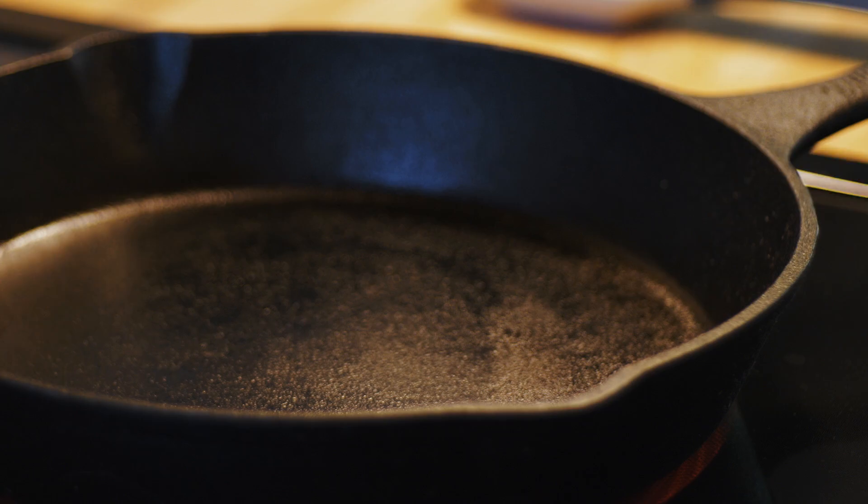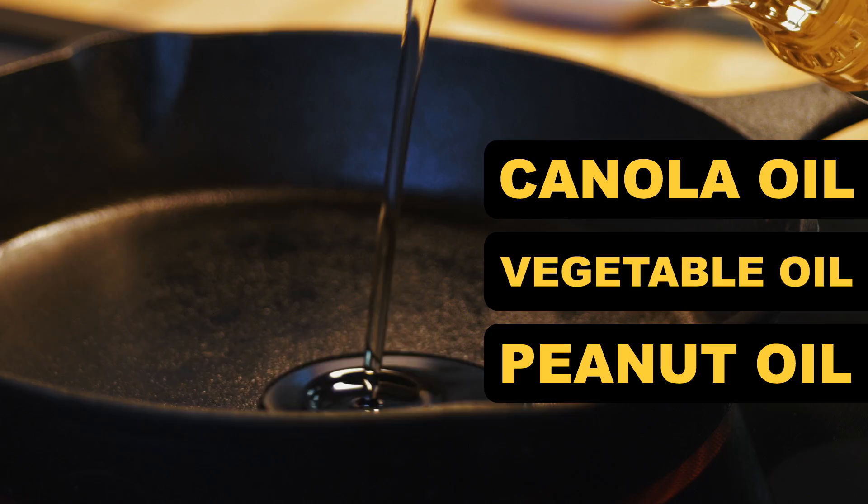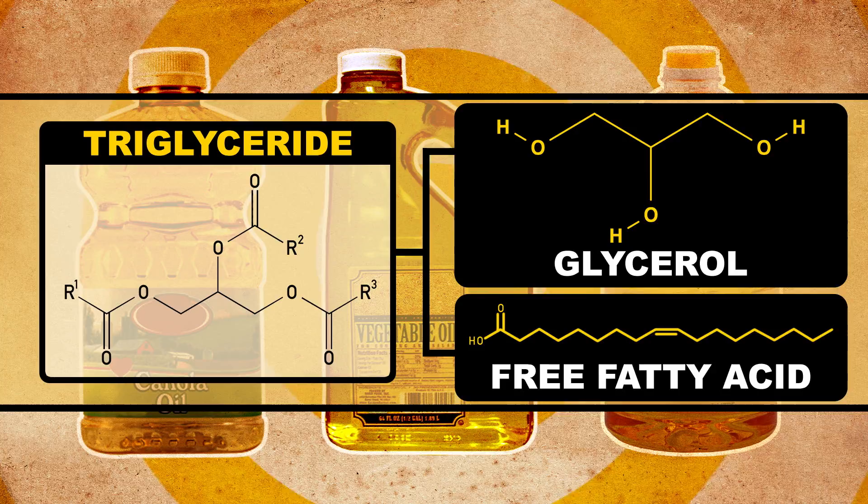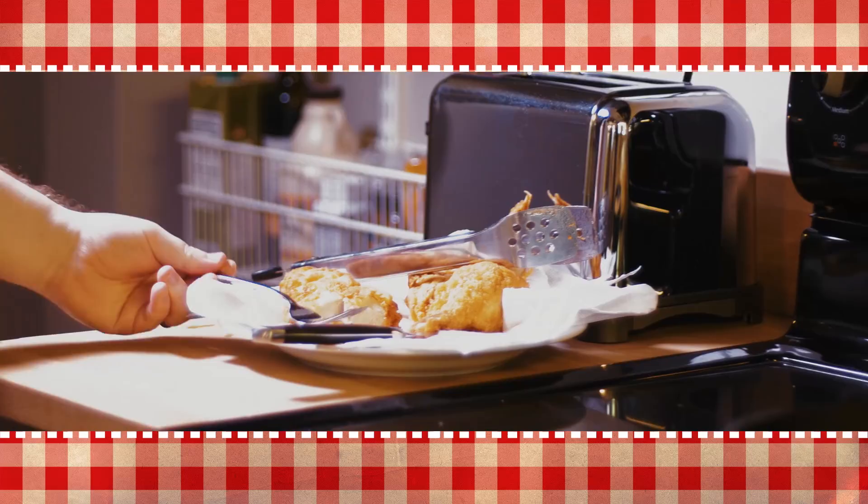Canola, vegetable, and peanut oil all work well because they have a neutral flavor and can reach high temperatures without smoking. Like all cooking oils, these oils are filled with triglycerides — big molecules made up of glycerol and three fatty acid chains. Triglycerides are the main component of human body fat, so as you might imagine, they don't make fried chicken the healthiest picnic food. But we're here for the flavor, people, not health.